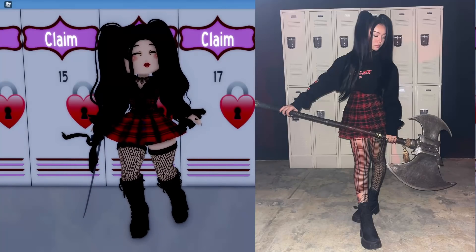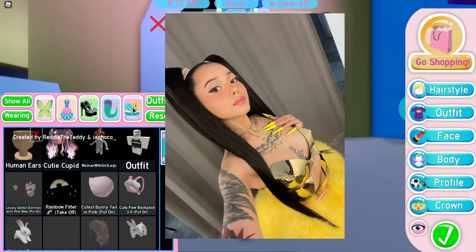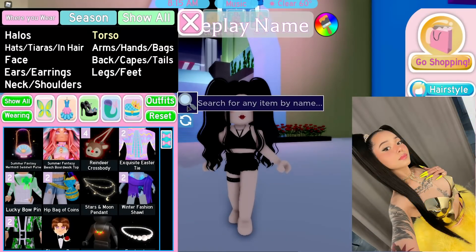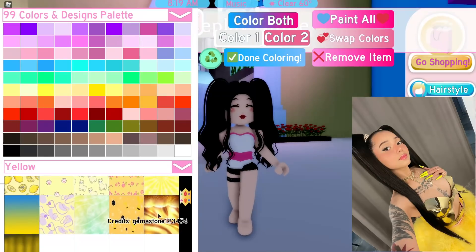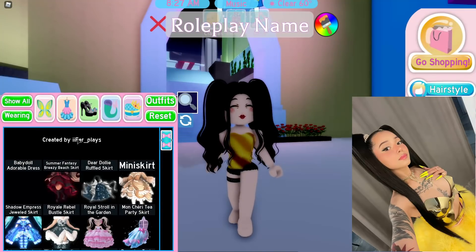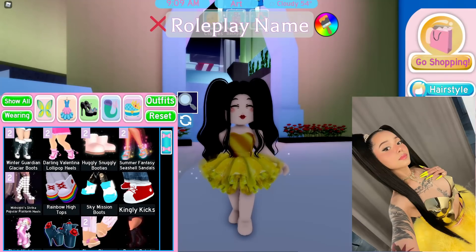The next photo we're going to be recreating is Bella Poarch in this cute yellow outfit — so cute. We're going to start with the miss lady rose torso in gold, which is a very shiny reflective gold. For the bottom, it's this huge yellow fluffy skirt. I need to look up what shoes she has on.